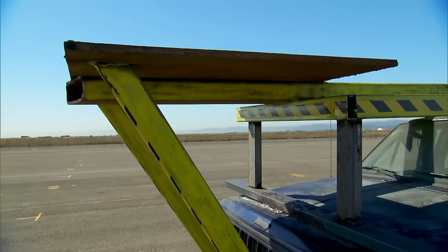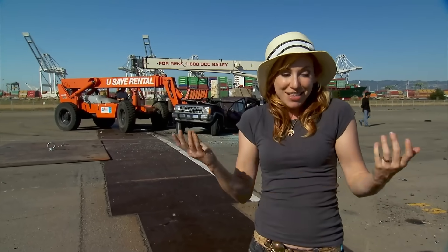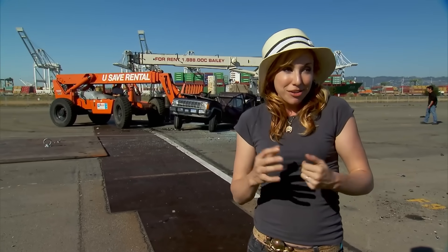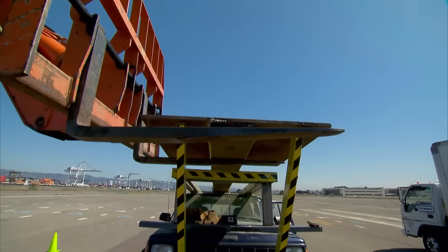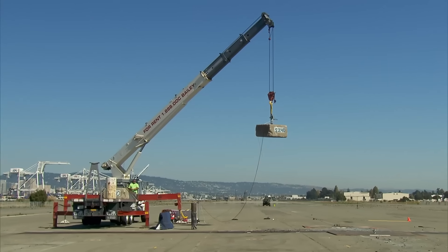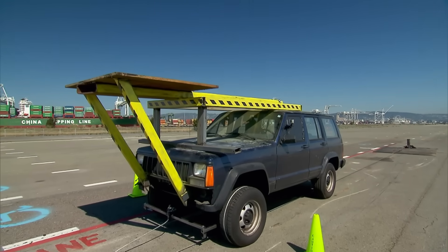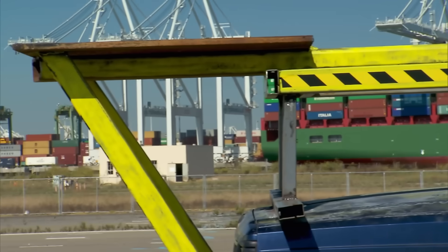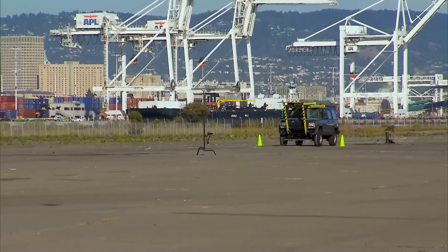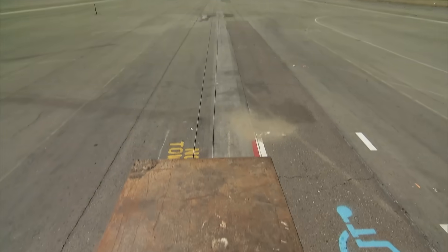Best case scenario: the 5,000-pound weight hits the lever perfectly, the car tips past its tipping point, and crashes upside down. Worst case: timing is off, the weight smashes the car and they have to revisit. There's only one car and one shot to get this right. Failure is not an option. There's so much that could go wrong, but everything has been engineered in their favor.